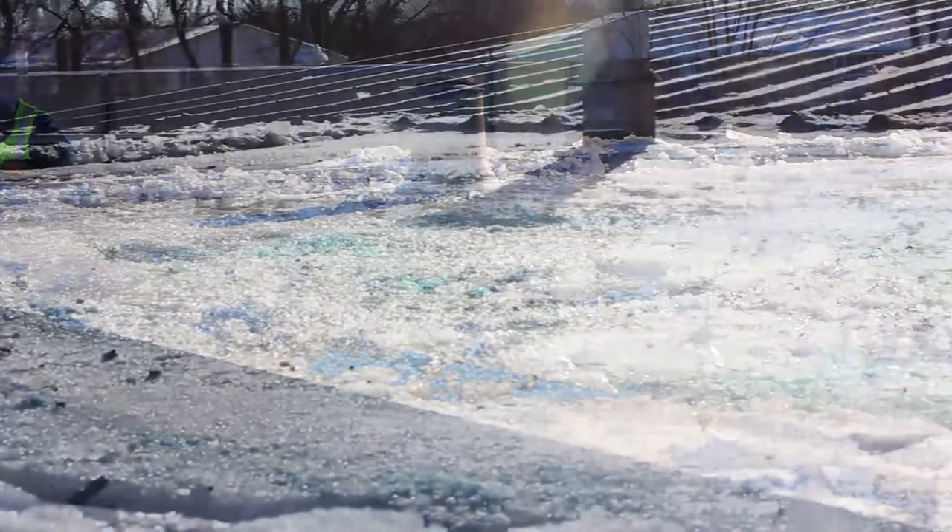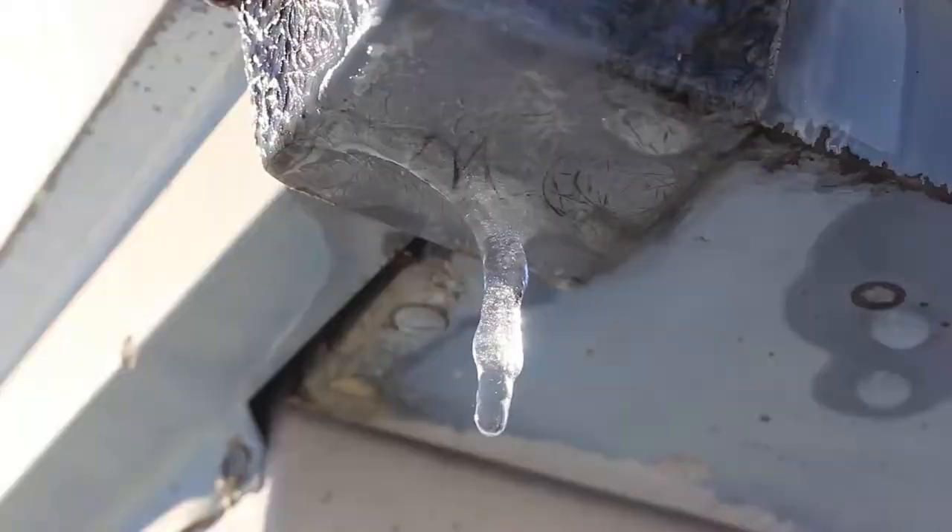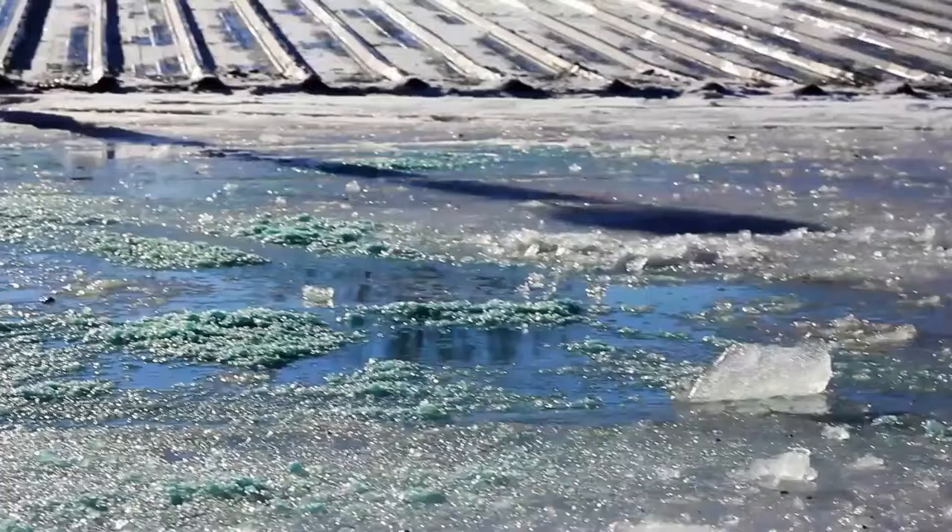A properly functioning flat roof isn't actually flat. It's graded, allowing gravity to do its work by pushing water and debris off the roof to where it's supposed to go.